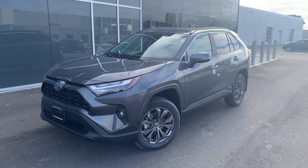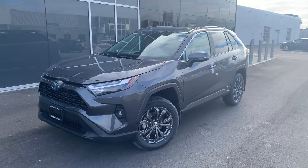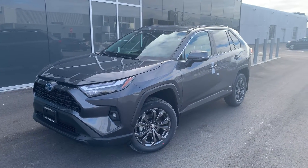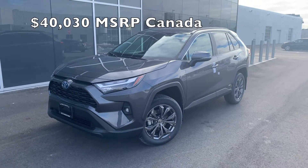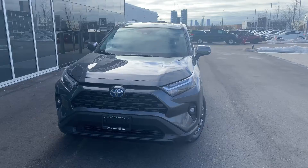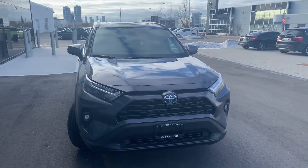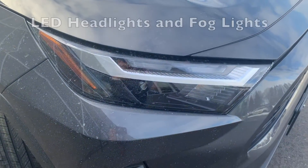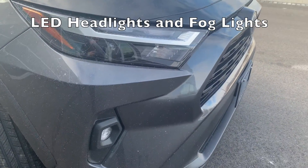Hey everyone, it's Jonathan here at Maple Toyota, and today we're taking a look at a 2023 RAV4 XLE Premium Hybrid. This is a new model for 2023 — you can see right there LED headlights and LED fog lights.